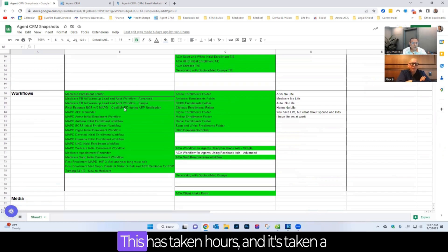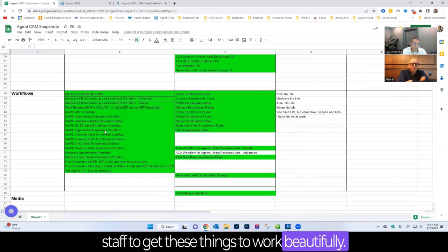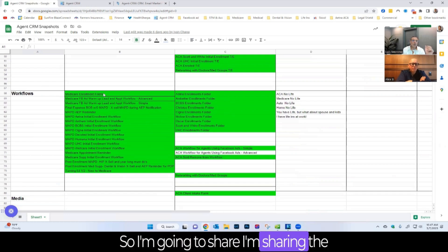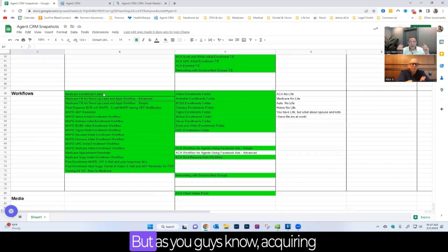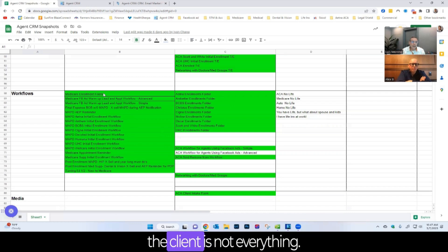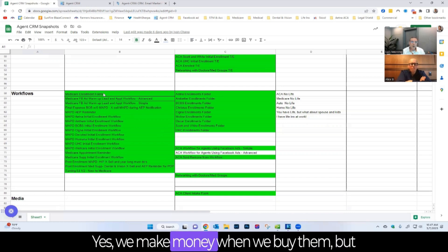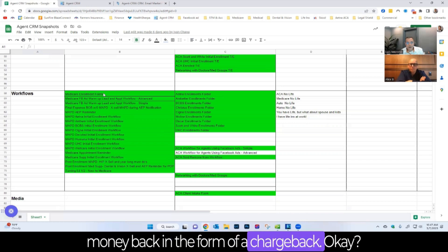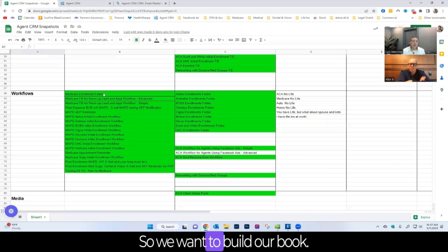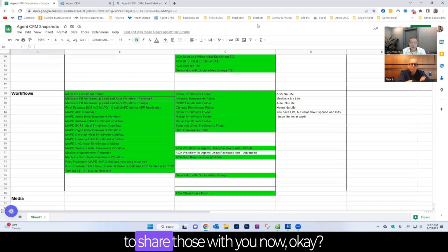He's sharing the front side — acquiring the client — but acquiring the client is only half the equation. Yes, you make money when you sell them, but if you lose them, you have to pay that money back in the form of a chargeback. So you want to build your book and retain your book. He's created flows for retention.